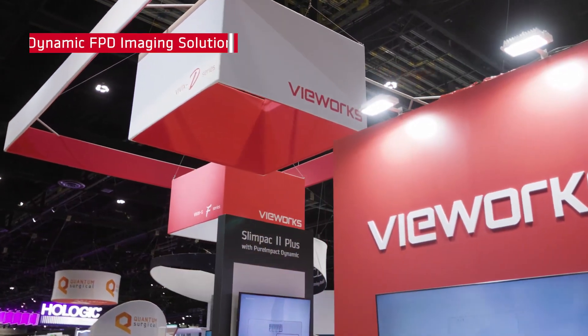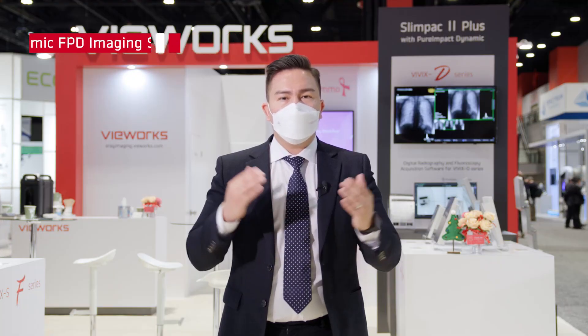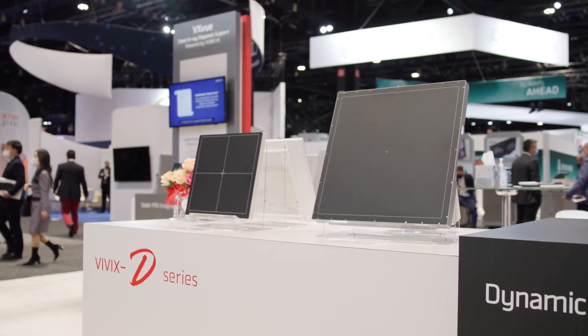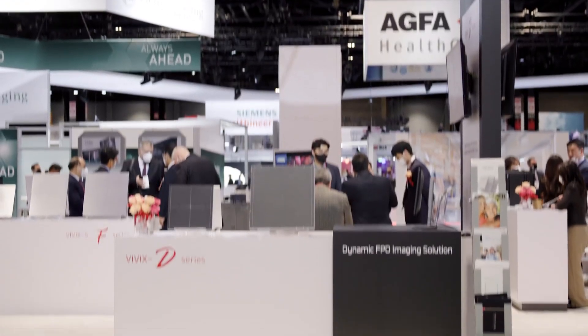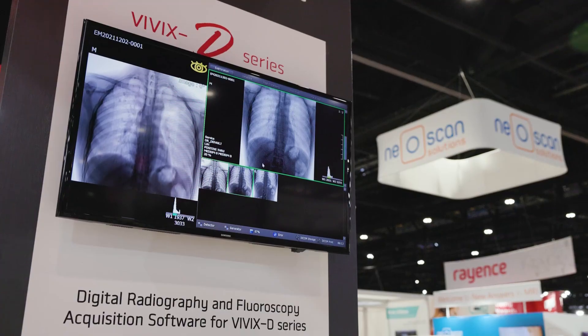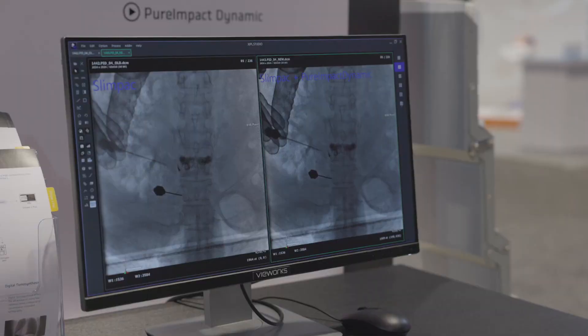Another groundbreaking advancement is our new line of dynamic IXO TFT detectors, which provides faster frame rates to suit a wider scope of dynamic applications. We have achieved another landmark development in dynamic image processing software with SlimPAC 2 Plus and Pure Impact Dynamic.